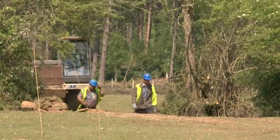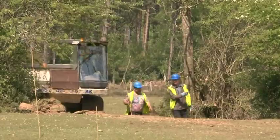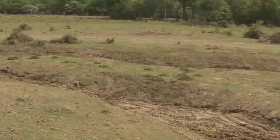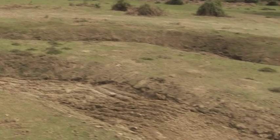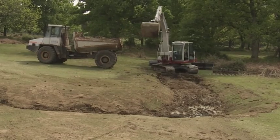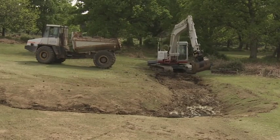Work could now begin in earnest on the restoration of the original meandering course of Fletcher's Stream. The size and shape of the original meandering stream was guided by the depth of the natural river gravels, still present under 150 years of leaf litter and soil.